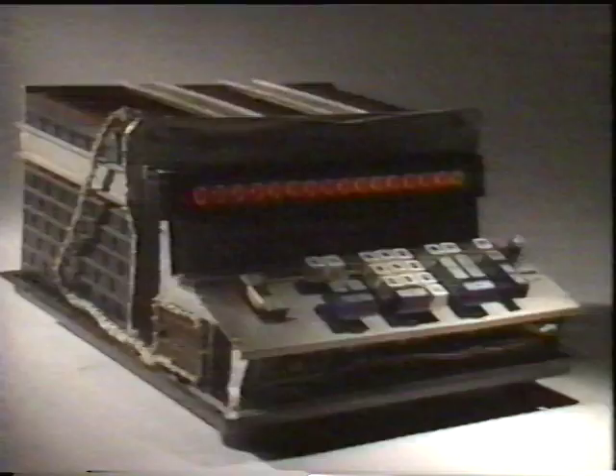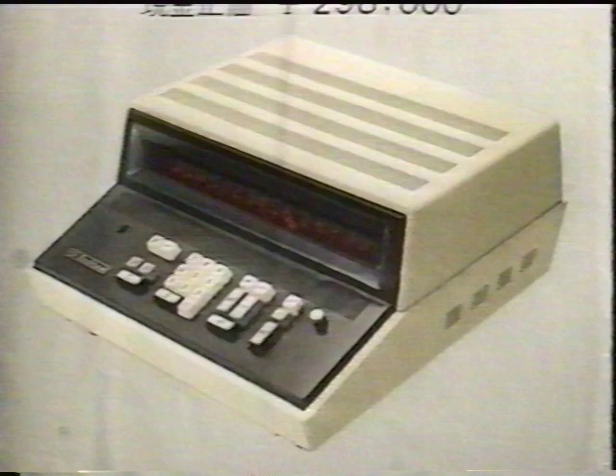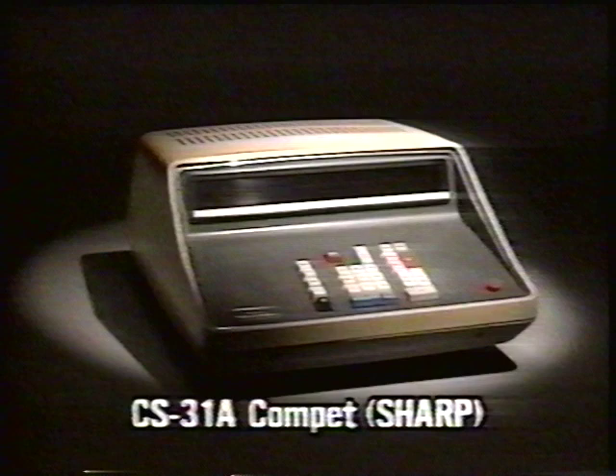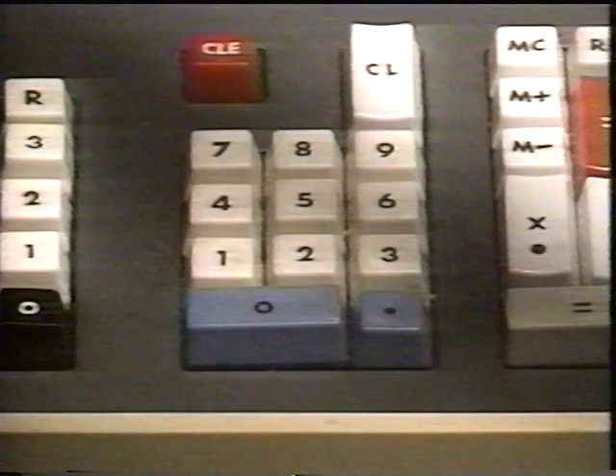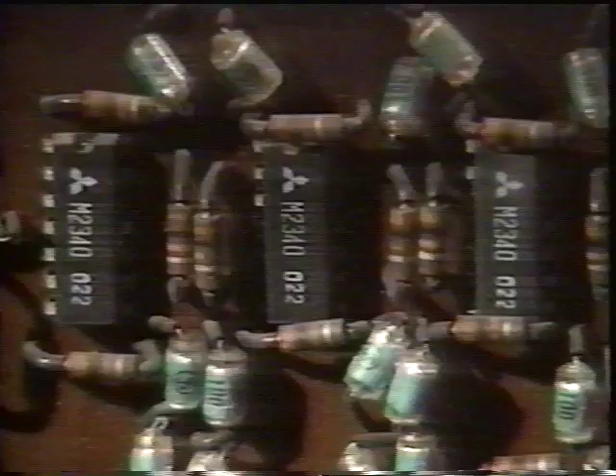In 1966, Busycom marketed its 161 electronic calculator. It offered surprising performance at low cost by using an imported ultra-small core memory technology developed by an Italian firm. The Busycom calculator could make instant computations of arithmetical operations and square roots up to 16 places. It sold for 298,000 yen, memory included. A 14-place Sharp electronic calculator at the time sold for 435,000 yen without a memory. Following Busycom, other firms one after another began to develop electronic calculators based on integrated circuits, and the competition gradually shifted to the degree of integration.